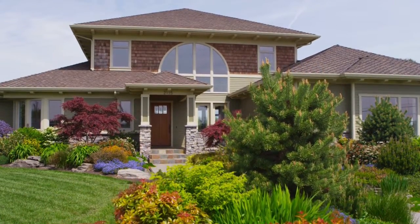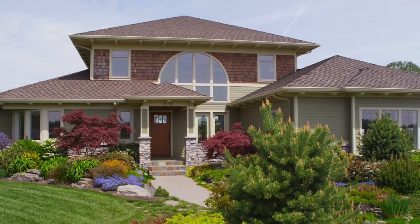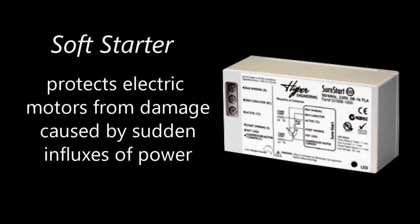If a whole home solution is desired, then a much larger setup is ideal, depending on your loads. If you have an AC or pumps, then a soft starter could be added to lessen the draw on the batteries.